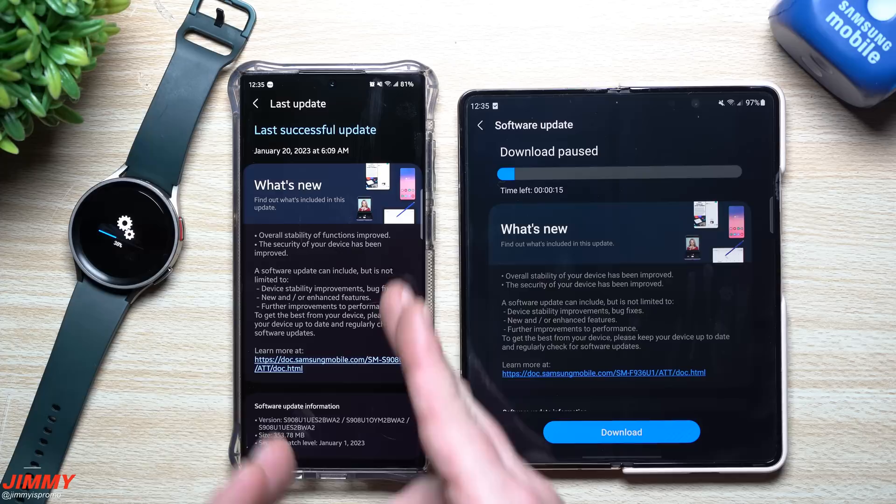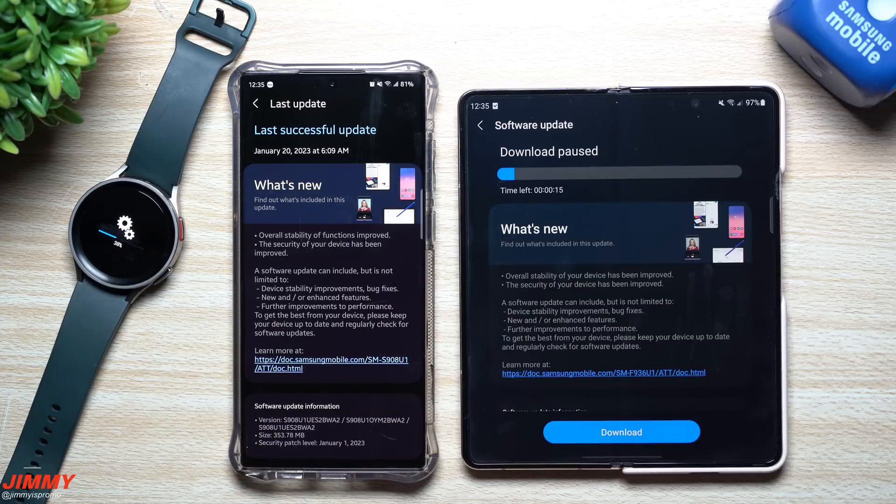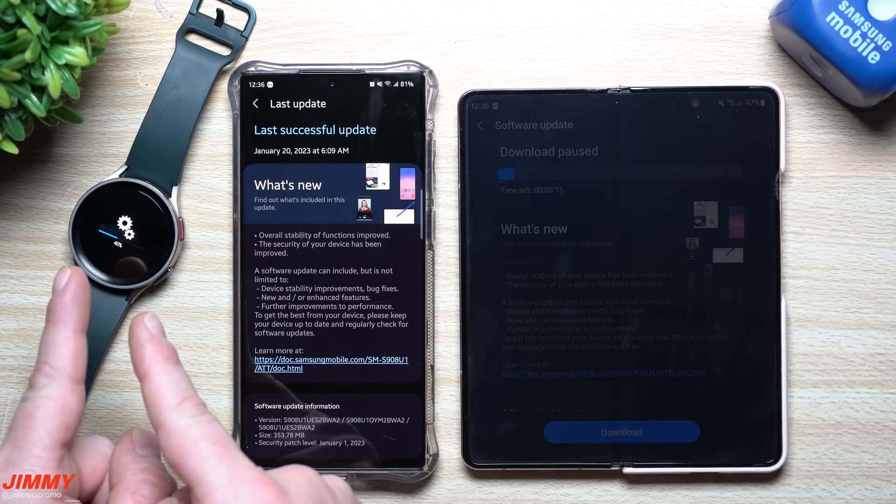That's still the January 1st patch. This is the second update we got on the Galaxy S22 series this month — the first one was right around January 5th or 6th. So if you've already updated the S22 series, you might want to take a look, there's another update. I wasn't able to see anything from the forefront, so everything was pretty much put into the background of this device.